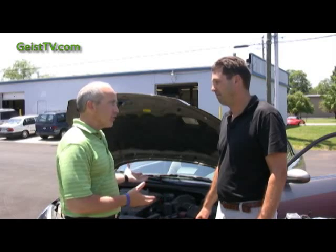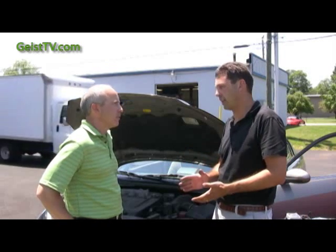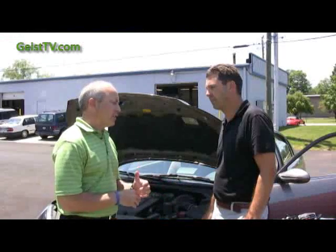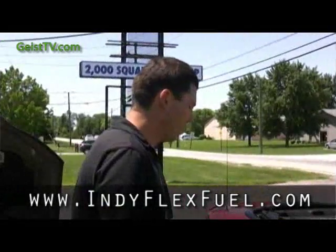This is a 2005 Nissan Altima six cylinder — this car qualifies, right? Yes, practically any car newer than 1995 can be upgraded to flex fuel; 99% of them can be. I'm getting ready for a big trip to Montana this summer — this car has 94,000 miles and has never been tuned up. I'm hoping you can get it up to snuff and upgrade it so I can save some gas money on my trip.